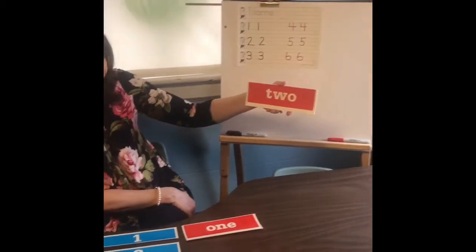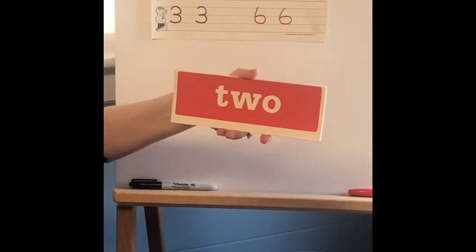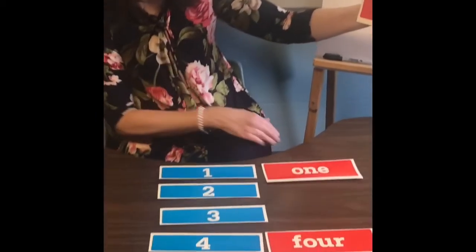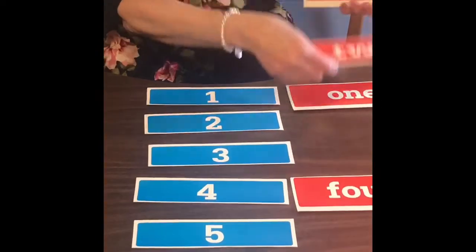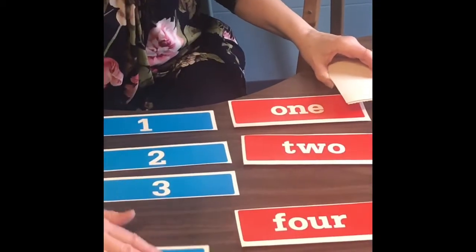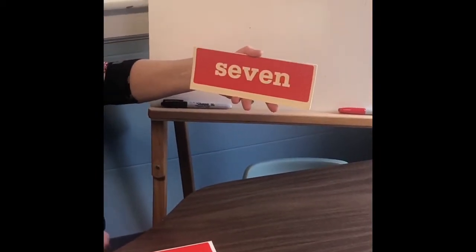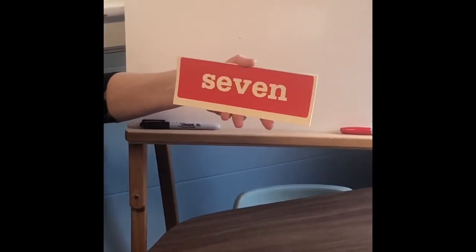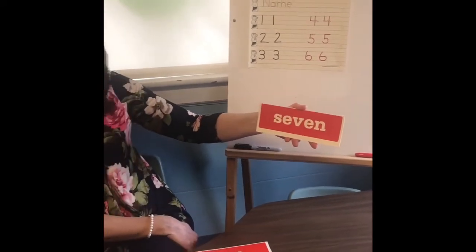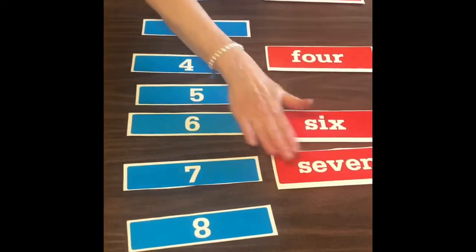The next one: T-W-O. That spells two — when we have pairs and doubles, it's the number two. T-W-O spells two. The next one has a lot of letters. S-E-V-E-N spells seven. If you said number seven, that's correct.